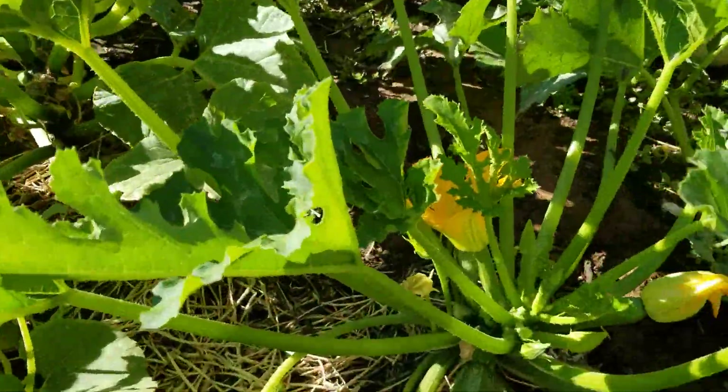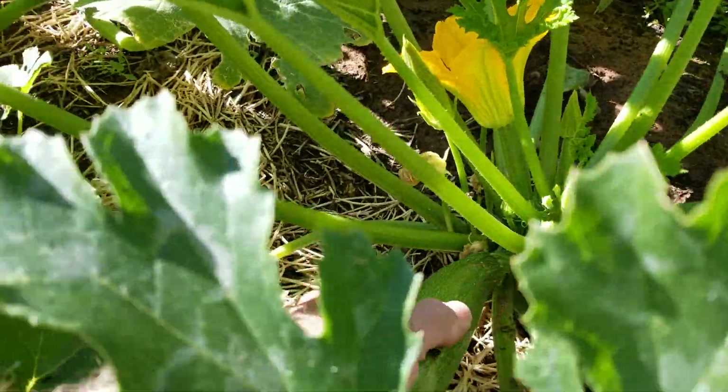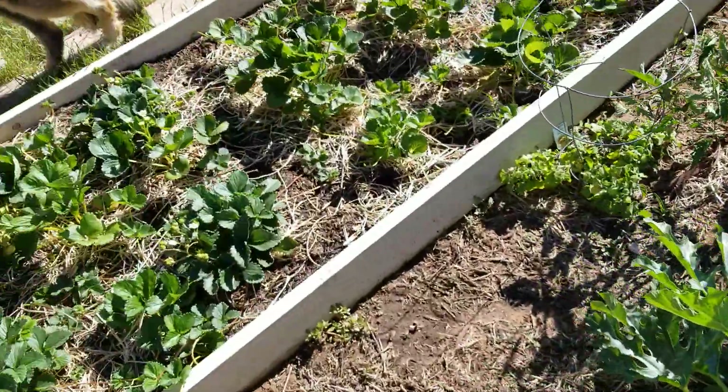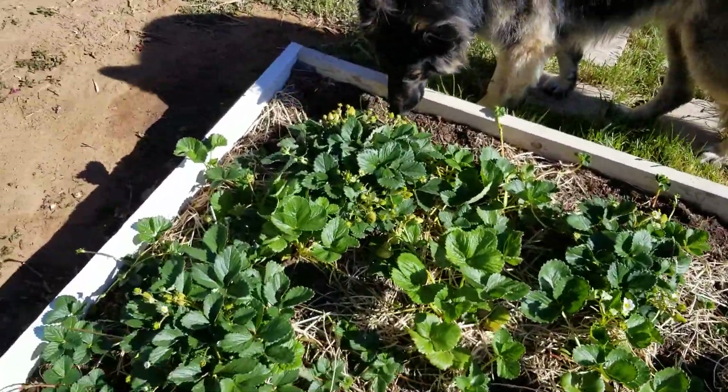I think we're smoking some veggies today. Yeah, that sounds like a good idea. These are wonderful — olive oil, salt and pepper, and put them on a smoker. Delicious.